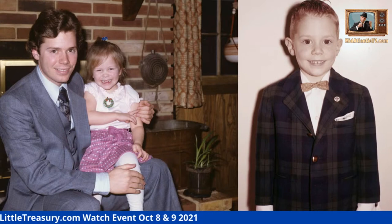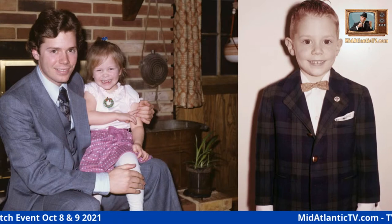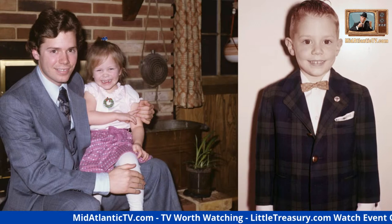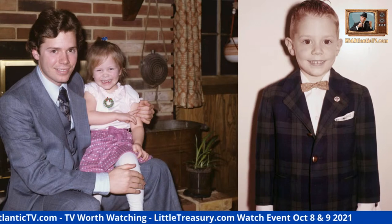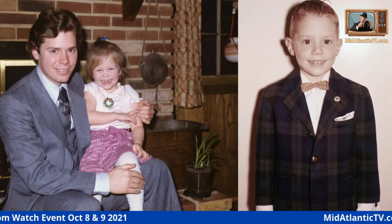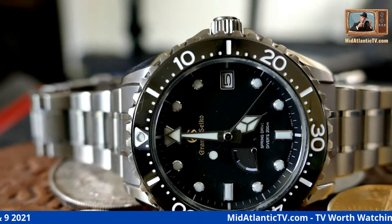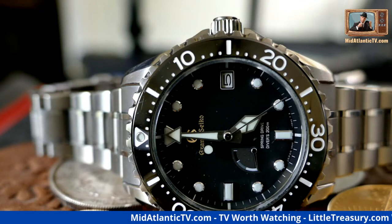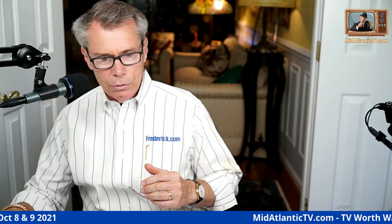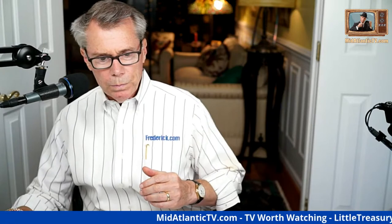We are live and we're going to talk about dressing for success. You can see even when I was a little tyke, 60 years ago, I was dressing for success. It is 5 p.m. here on the east coast USA. We are live with an emergency broadcast, and we're going to talk about dressing for success and wearing the correct wristwatch.